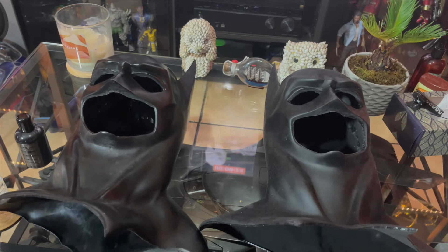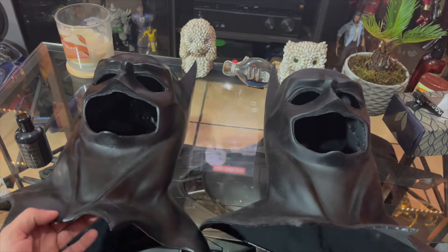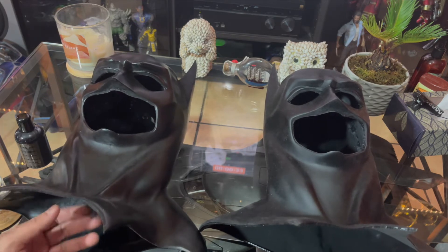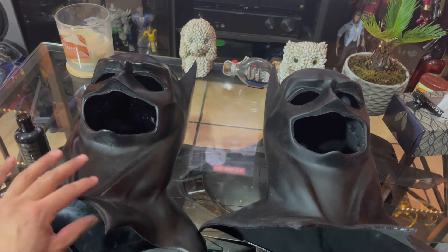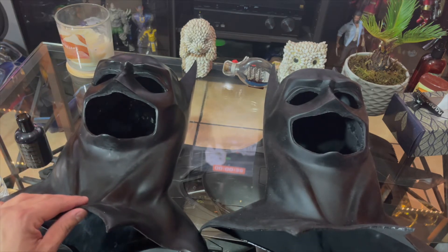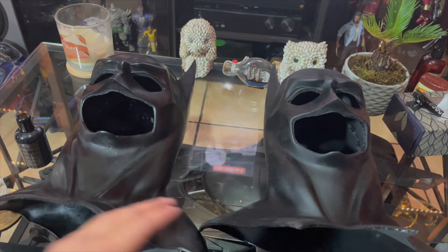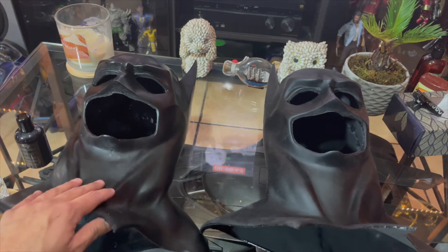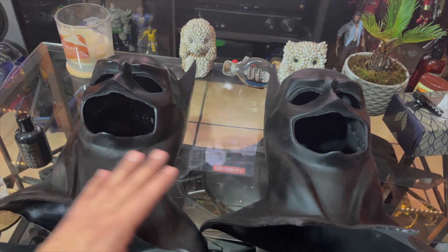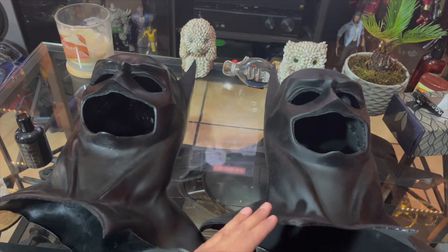So this is my old cowl. If you guys saw my old video for the Batman costume — the Batman cosplay from Superhero Concepts — I mentioned that this cowl is by Iconic Effects. It's weird because another maker said it looks like his cowl, but the guy I got it from said he bought it from Iconic Effects. So I'm not sure, but I got it straight from him on Instagram.